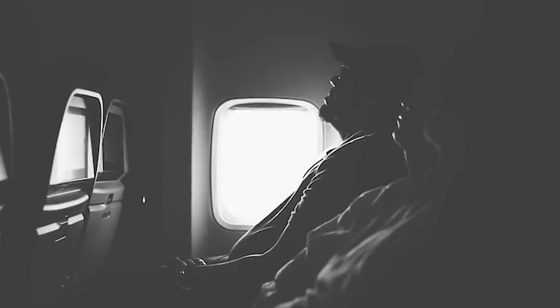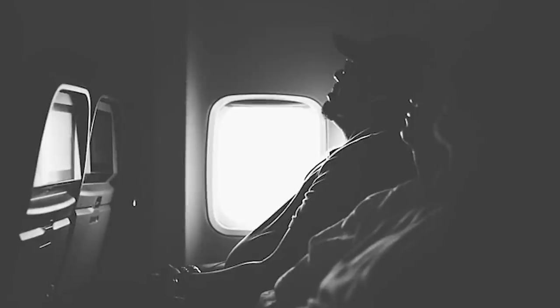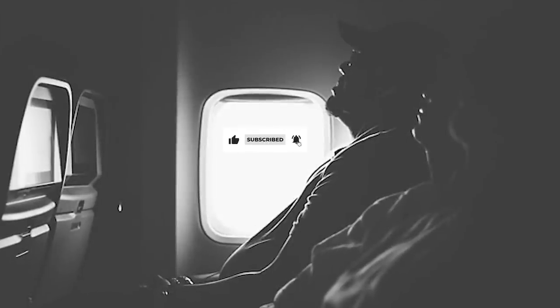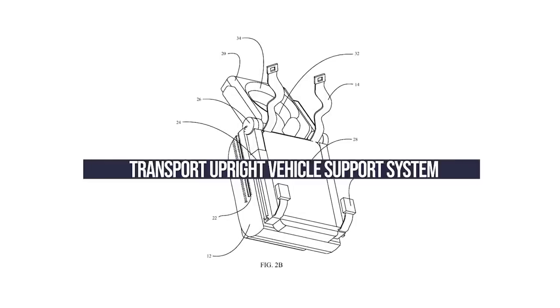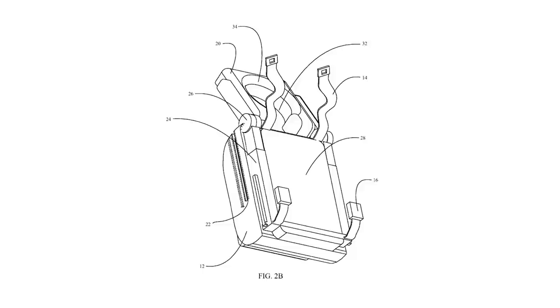Trying to sleep on a plane in economy is tough. Upright is not a natural sleeping position, and with most economy seats having little or no recline, getting comfortable is a serious issue, particularly on longer flights. Boeing's Transport Upright Vehicle Support System aims to provide comfortable sleep in the economy class cabin.